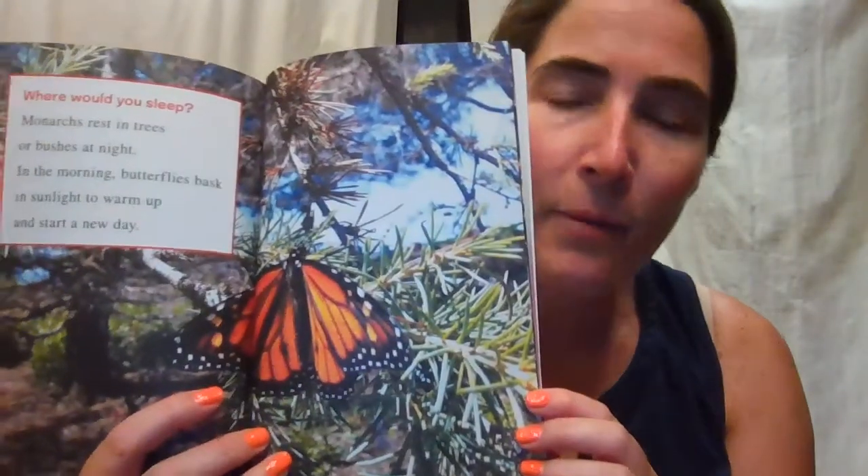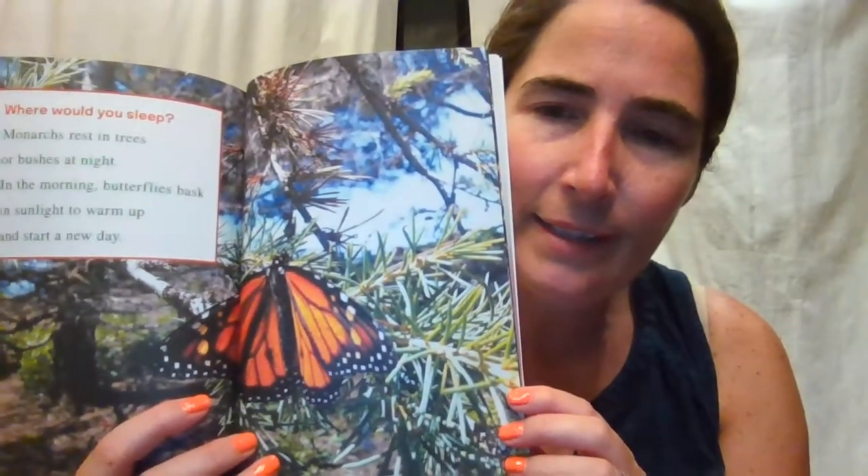Where would you sleep? Outside, obviously. Monarchs rest in trees or bushes at night. In the morning, butterflies bask in sunlight to warm up and start a new day. This is probably where he slept last night — look at that.